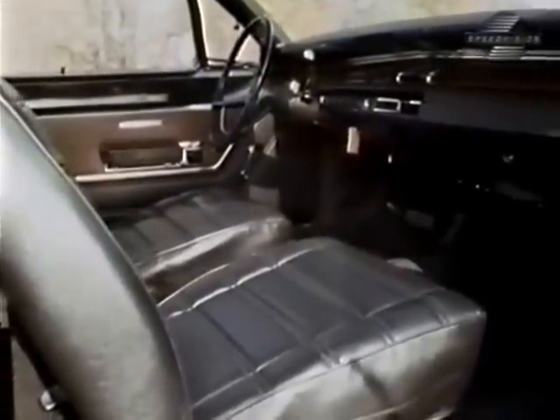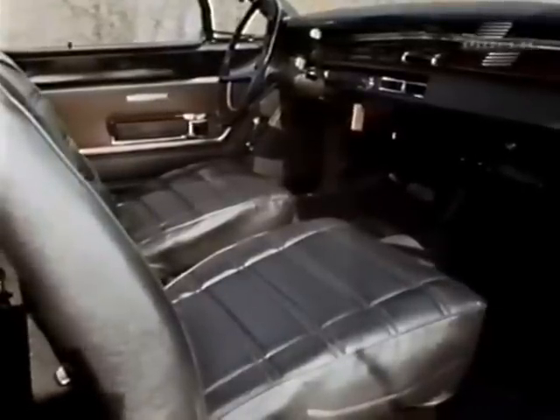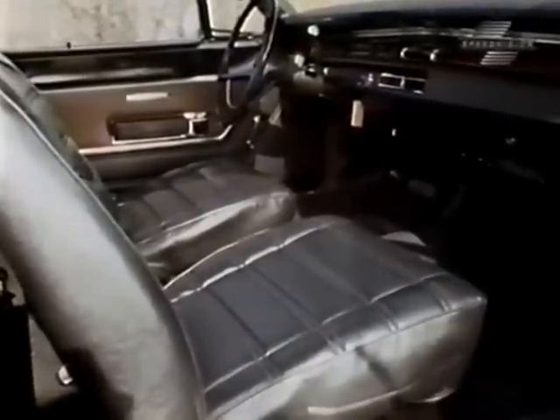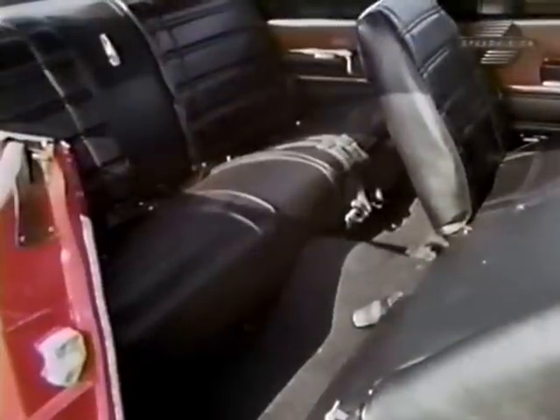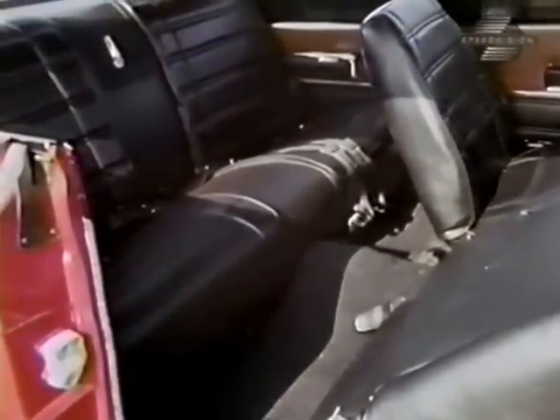The sit-down area in front consisted of two very comfortable buckets giving excellent back support. With over 41 inches of legroom, even the tallest guys were in good shape. This was not the case in back, but then it never is unless you buy a limousine.